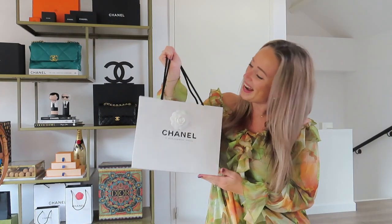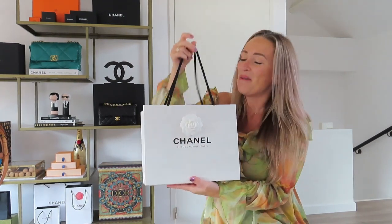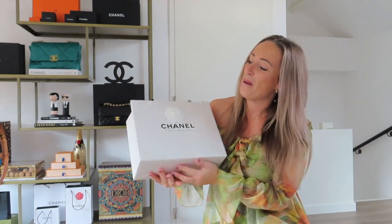So I went to the Amstel Hotel today in Amsterdam to pick up my gorgeous unicorn bag, which I purchased at Vintage United. I just can't wait to open it with you guys. As you can see, it's in the white bag, as it was purchased in the first store of Miss Gabrielle Chanel.